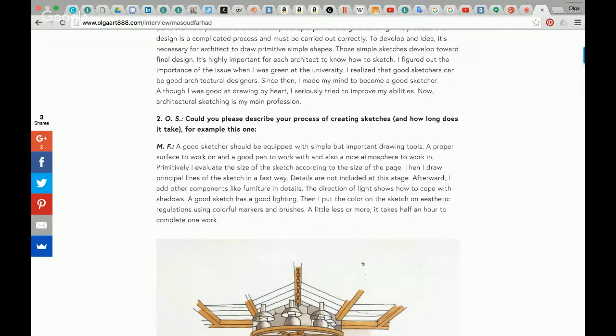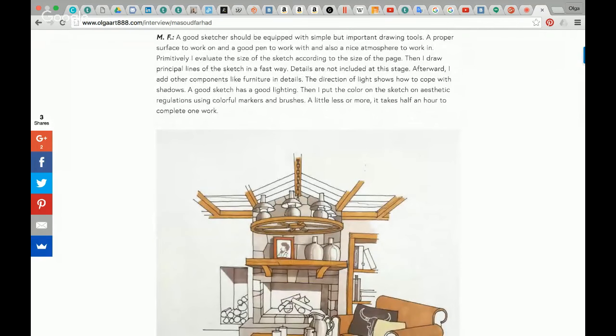Could you please describe your process of creating sketches and how long does it take? For example, this one. A good sketcher should be equipped with simple but important drawing tools: a proper surface to work on, a good pen to work with, and a nice atmosphere to work in. Initially, I evaluate the size of the sketch according to the size of the page, then I add the lines of the sketch in a fast way.